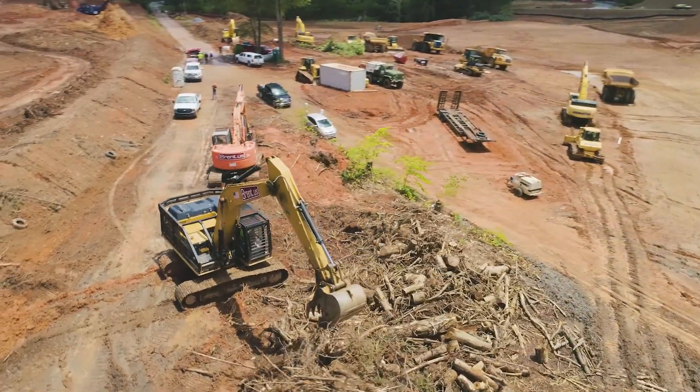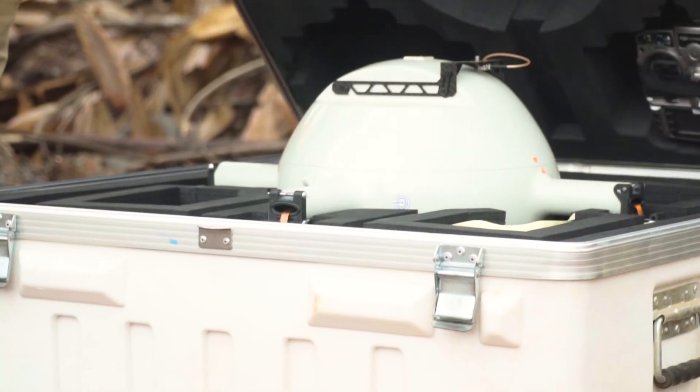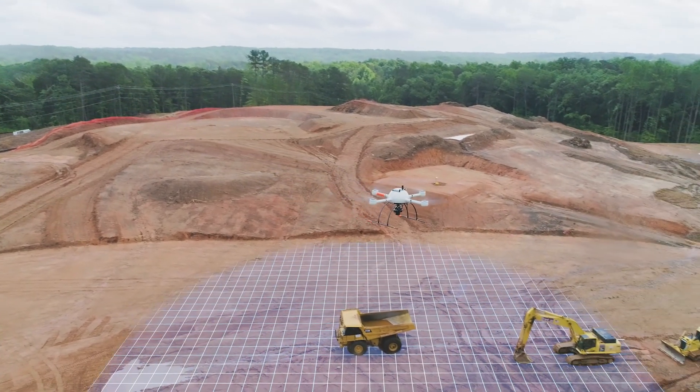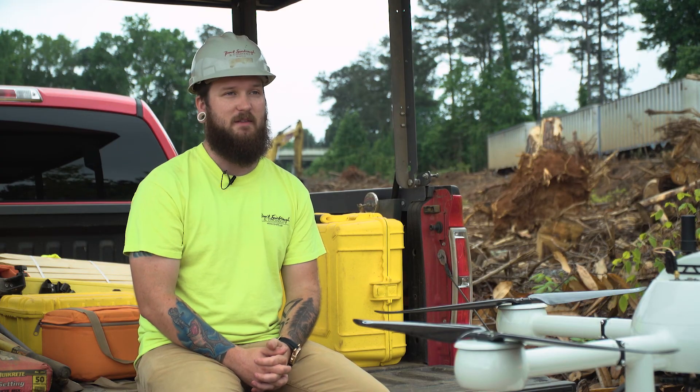Old traditional survey would take a two to three-man crew roughly around two days at max to topo a site as large as this, while me with this drone would take 10 to 15 minutes at max, and then two to three hours of post-processing, and I could have them something by the end of the day.